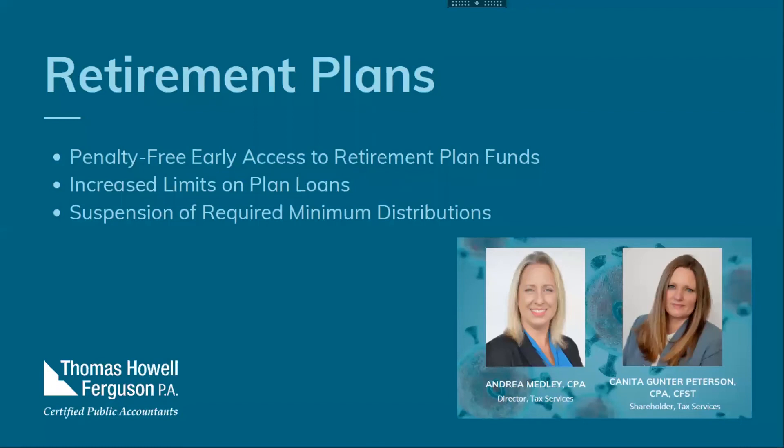Adverse financial consequences include a quarantine, furlough, layoff, reduction in work hours, business closure, or lack of childcare — so there are many different factors that can qualify someone. The participant will self-certify that they are eligible, and as plan administrator, you can rely on the participant's certification.